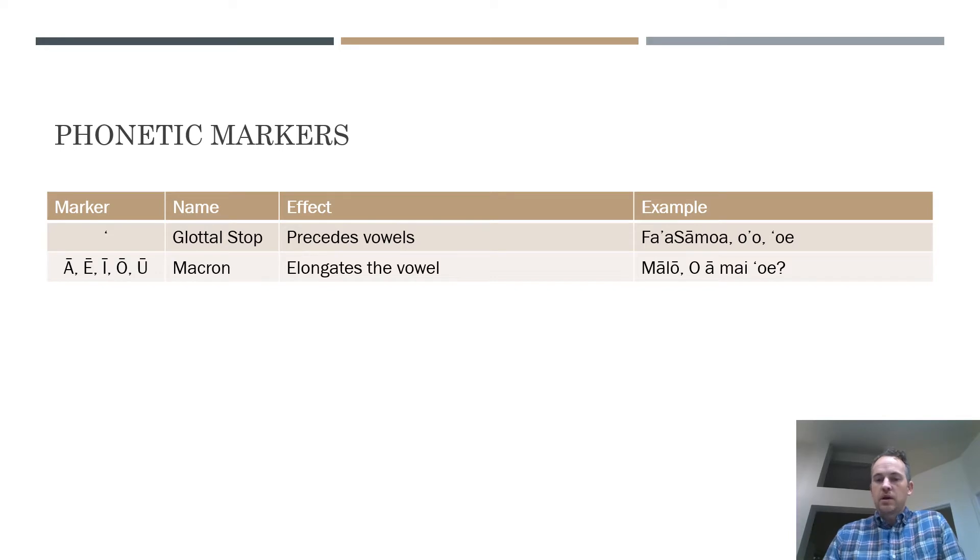Another example is 'ō'ā mai — here we have both a glottal stop and a macron. Because of the macron, we elongate that ā sound. So it's 'ō'ā mai, 'ō'ā mai.